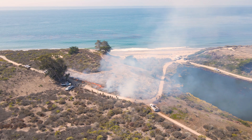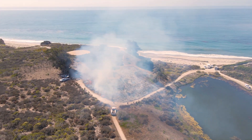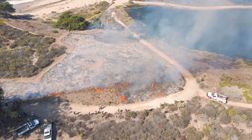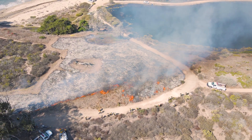A prescribed burn I would define as fire used in an intentional way in a controlled setting over a specified area to achieve specific purposes or goals. Sometimes it can be for restoration, other times for fuel reductions, but generally the idea is to have it managed and within your control — not burning things that you don't intend to.